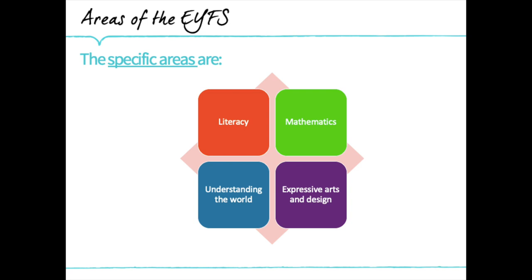As our young learners develop their capabilities within the three primaries of learning, we can then shift our focus to helping them develop in the four specific areas of learning. These are literacy, maths, understanding the world, and expressive arts and design.